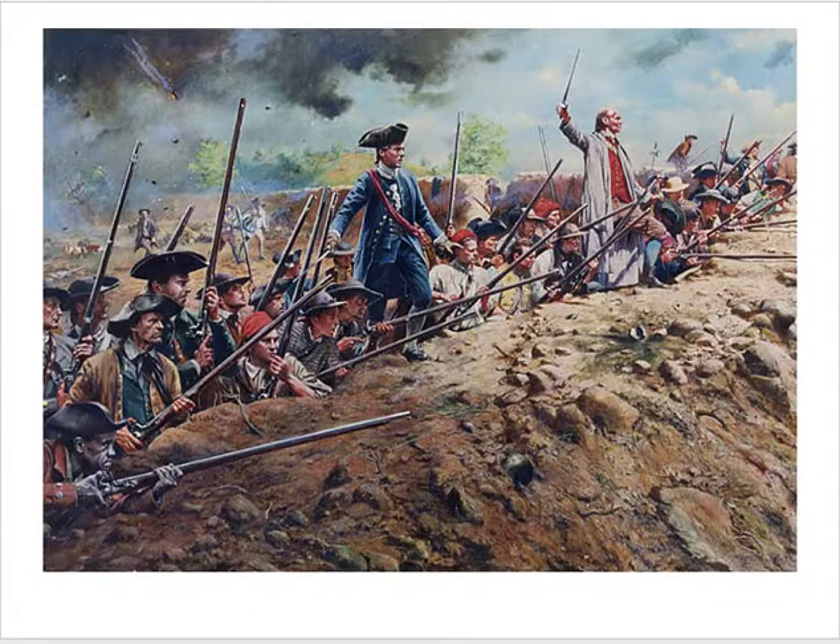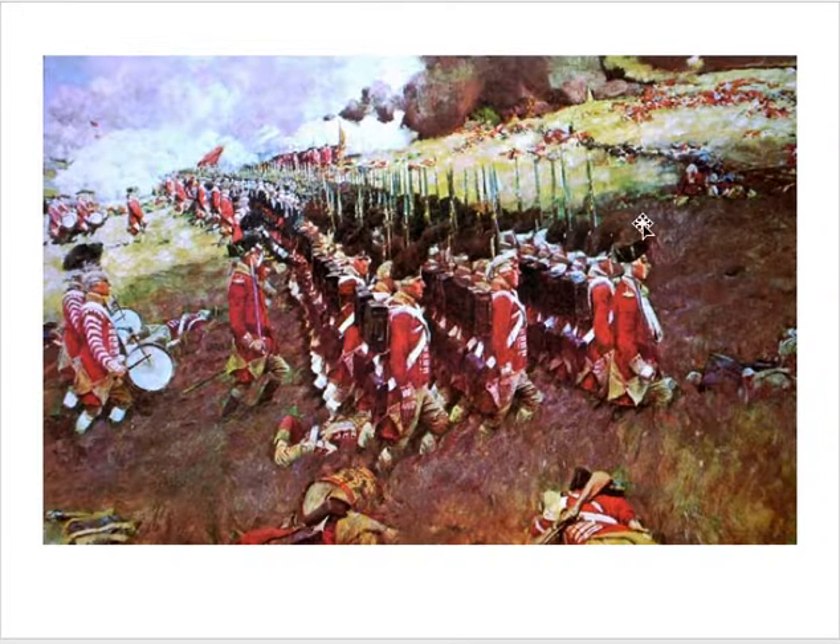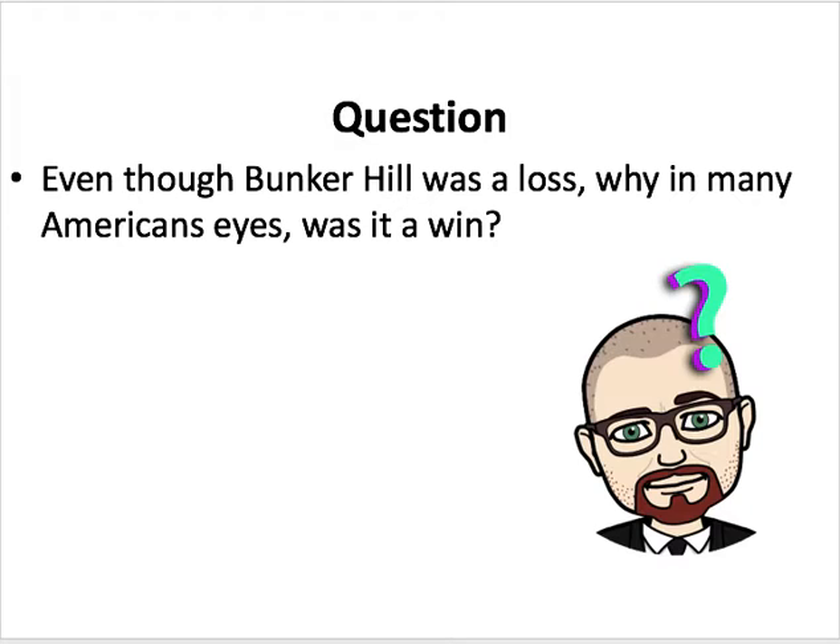Here are a couple of shots. Here you see Commander Prescott with his hand out, saying 'wait for it, wait for it.' One of the things I like about this painting is that it shows the Americans are not a uniformed army yet — these are people in their street clothes going up against the full might of the British army. And here you see the British soldiers marching up the hill, with the first columns of the advancement all laying on the hill as the next wave marches up to most likely their doom. My question for you is: even though Bunker Hill is seen as a loss, why in many Americans' eyes was it a win? Write down your answer.